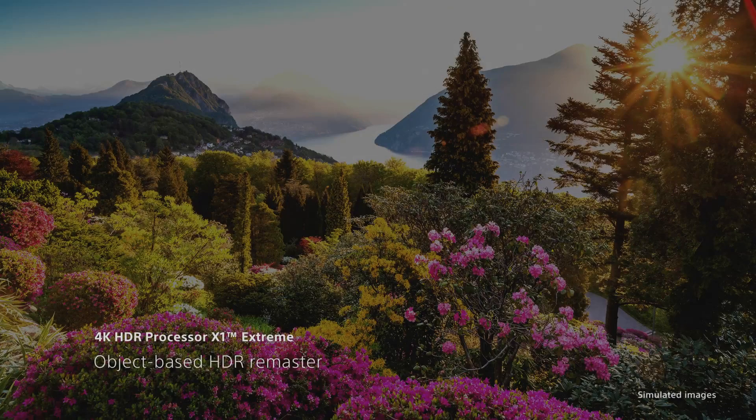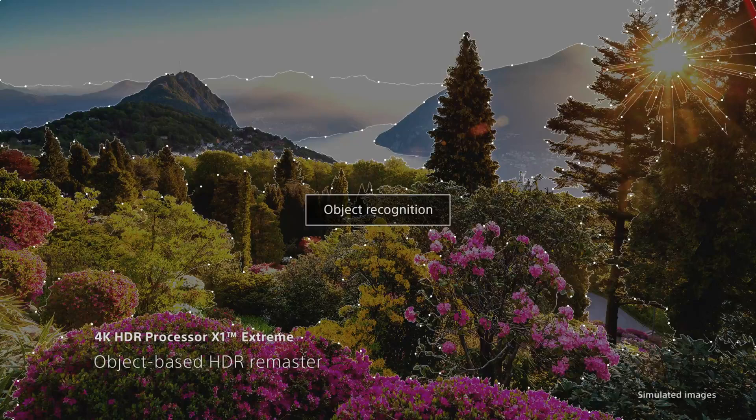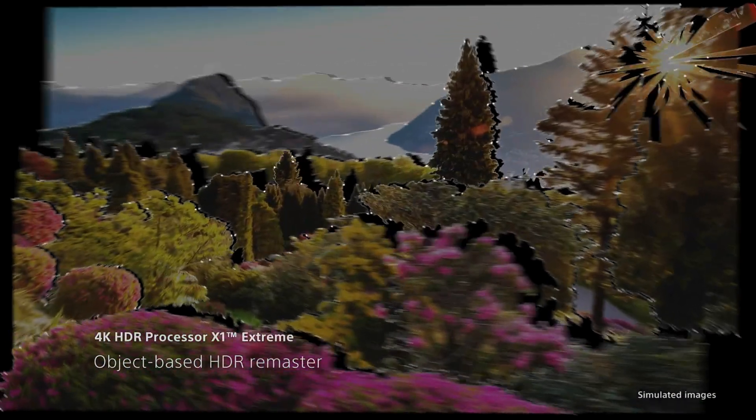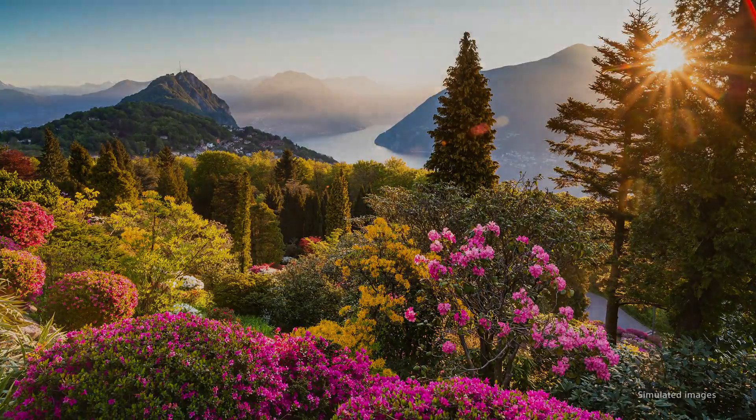Powered by Sony's X1 Extreme 4K HDR processor, objects on screen are individually remastered for true-to-life depth, contrast and texture.